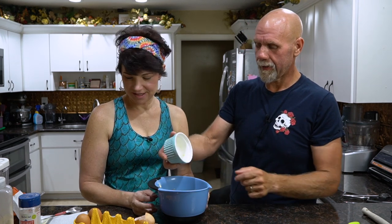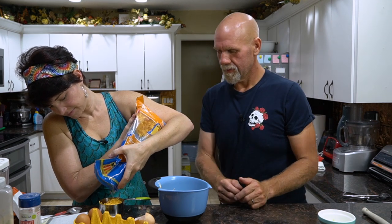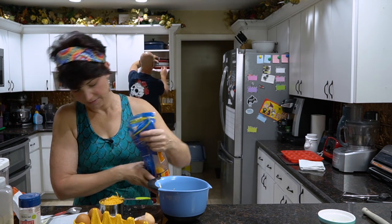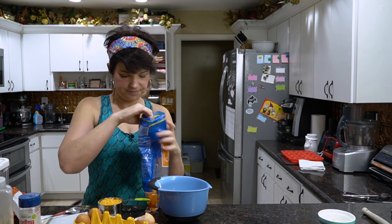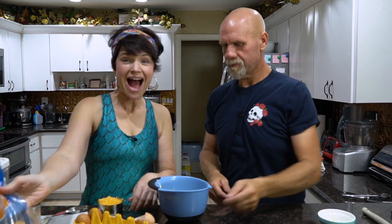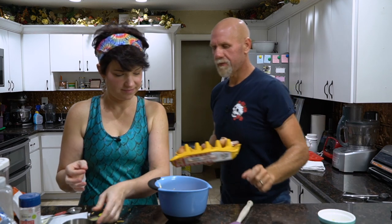Actually, I said finally but we also need one cup of your shredded cheddar cheese — this is where it gets tasty. Go ahead and dump it in there. And now all we're gonna do is go ahead and mix that all up.